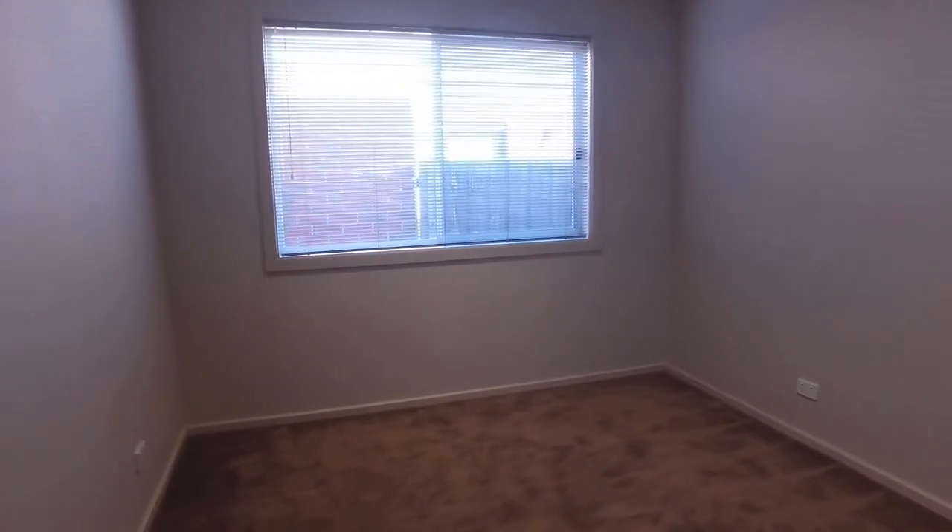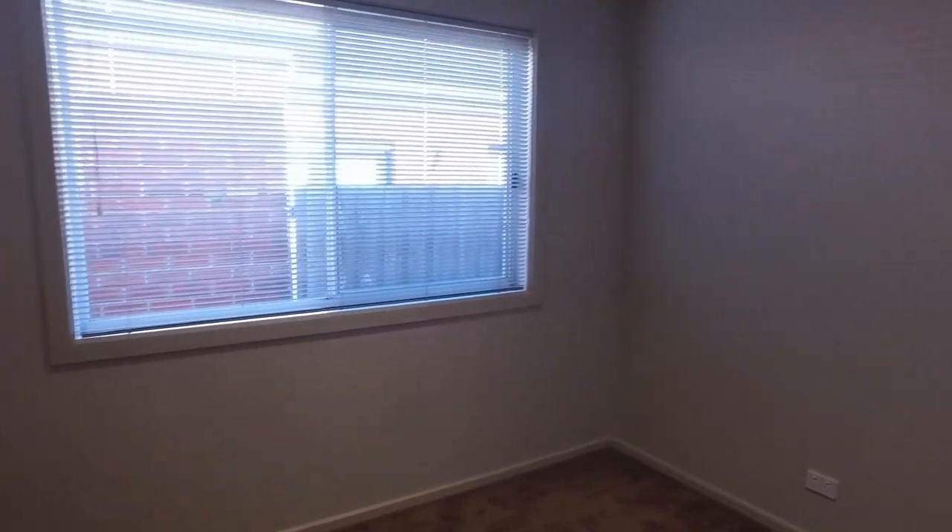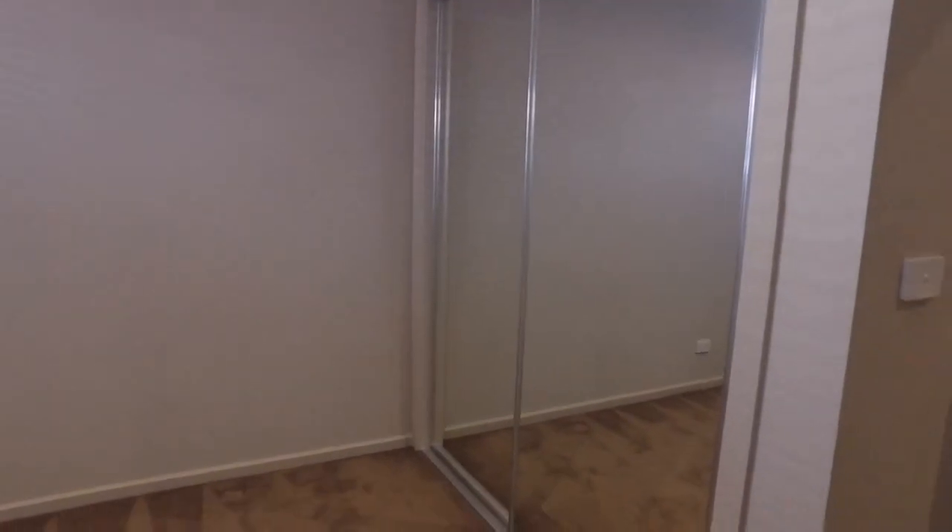Continuing along to the second bedroom — a good-sized bedroom with definitely enough room for a queen-size bed and some bedside tables. Plenty of natural light coming in through there, and you've got mirrored built-in robes as well.